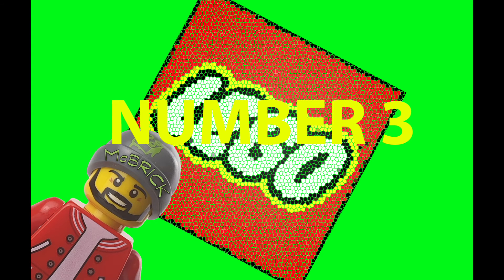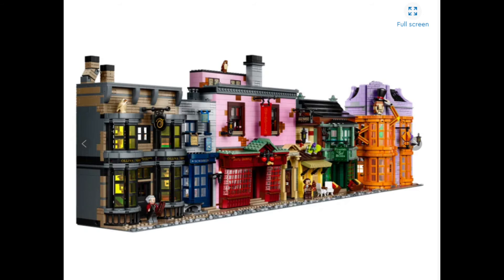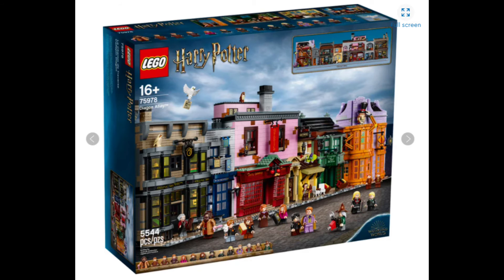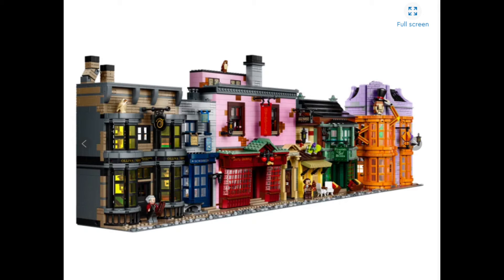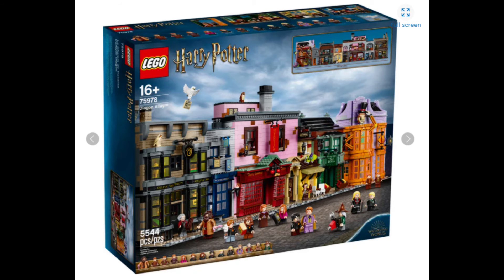In at number 3, we have the fabulous Harry Potter set, Diagon Alley. This one is just amazing. The array you get with this set is unbelievable — there are so many buildings, so much to do, so much going on. The colours of the buildings are just all over the place, it just looks epic in every way. The only reason this one didn't get to number 2 or even number 1 is it's not modular, and in my opinion, if you're going to spend as much as you are on Diagon Alley, it possibly should be modular. But you can't have everything, and it looks absolutely brilliant from the front as a Harry Potter playset. Definitely worthy of 3rd place.